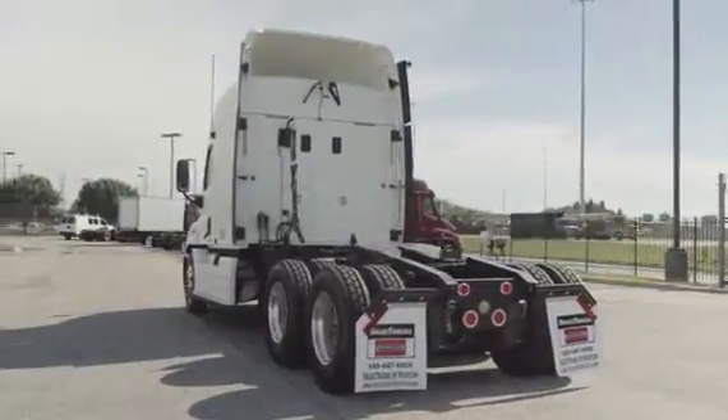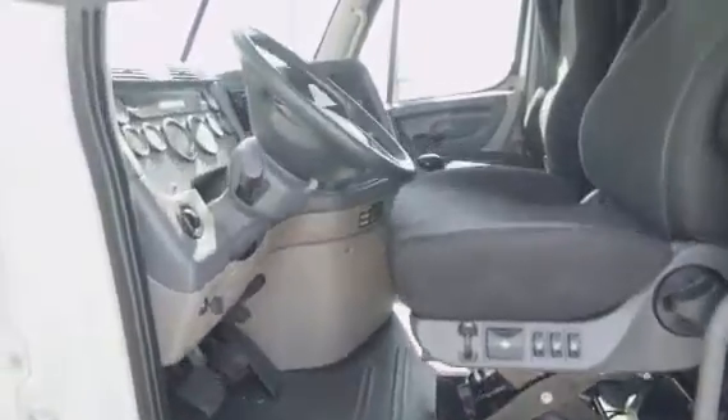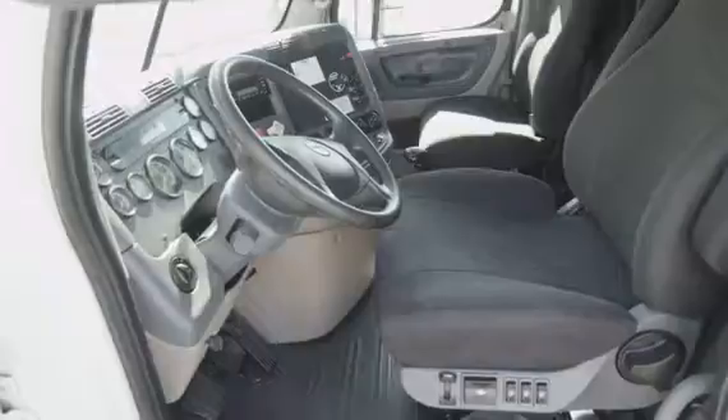Let's talk about the interior, which is loaded up with extras. Air ride driver's seat for ultimate comfort on the long haul, power windows, mirrors, AM/FM/CD player, and lots of storage.